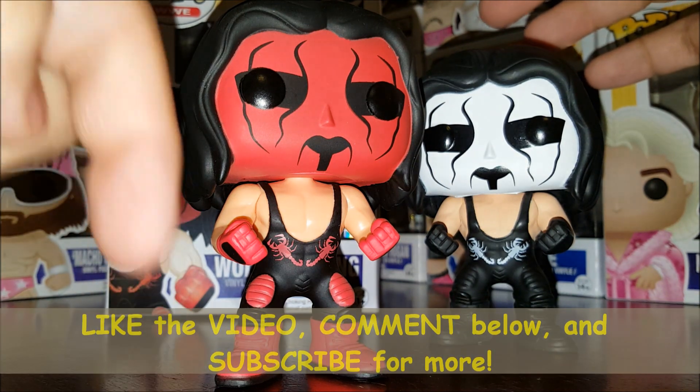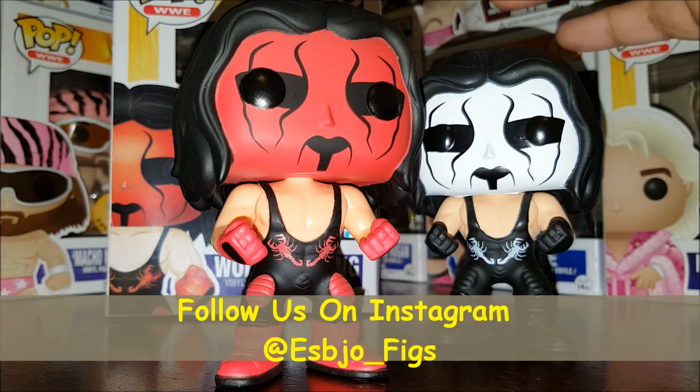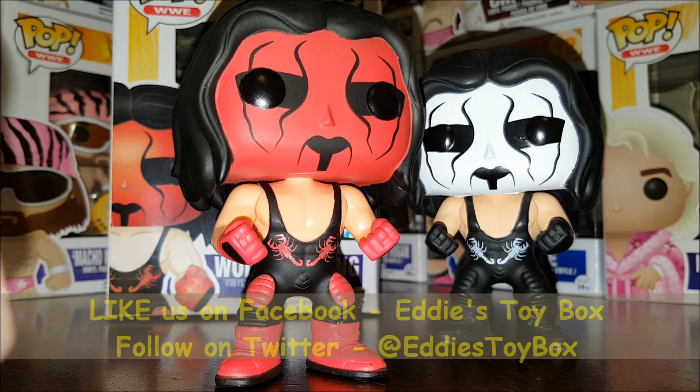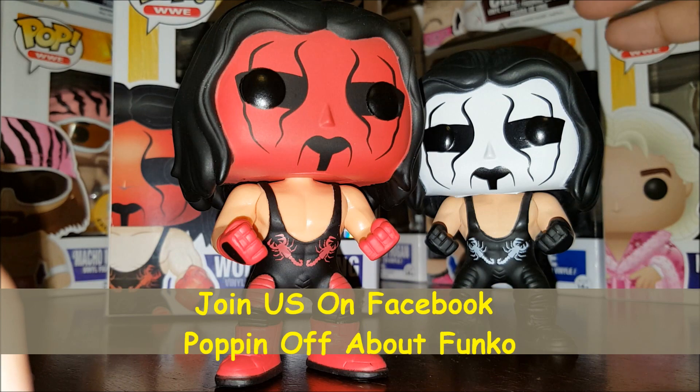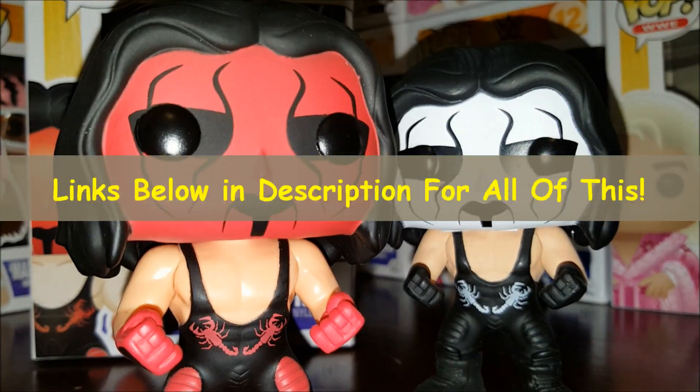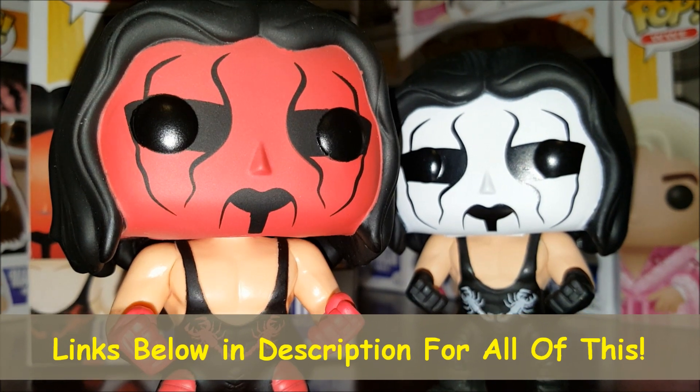If you like the video, give us a like and comment down below. Subscribe for more. Follow us on Instagram at esbjo_figs — we post daily pop pictures. Find us on Twitter and Facebook at Eddie's Toy Box. Join us on Facebook at Popping Off About Funko. Look for my column Thursdays at popvinyls.com. As always, be kind to one another, have a great day, and free the pops!